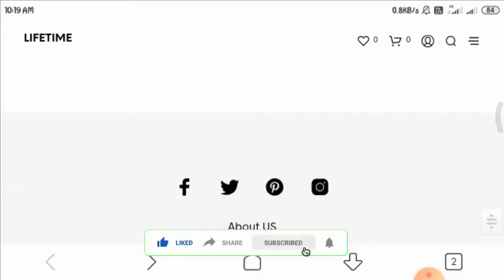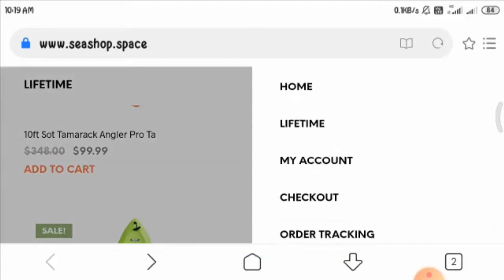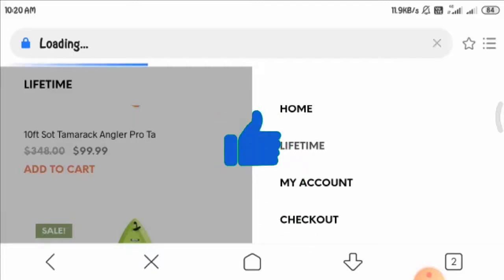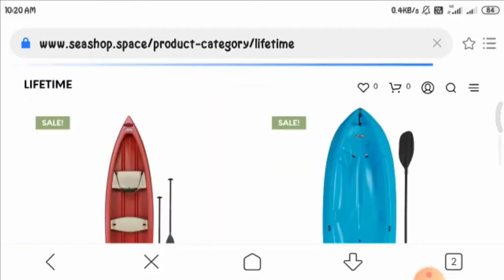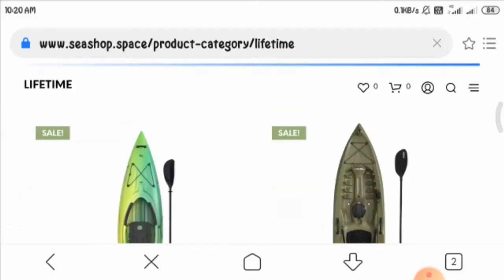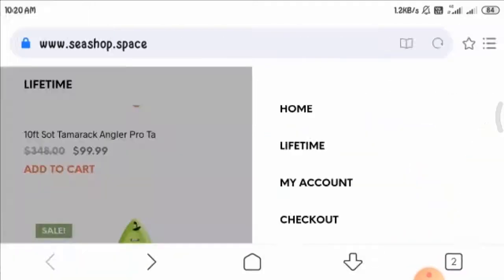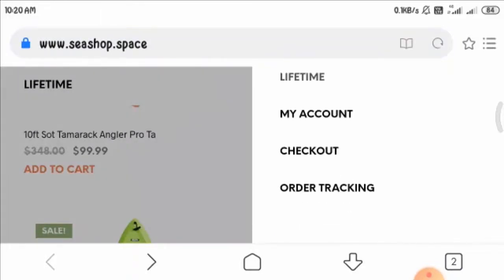Now let's have a look at the menu section. These are some categories the menu section is divided into. Looking at the lifestyle category, the same products are displayed here again, which is not a good sign, as they are showing you the same thing repeatedly. If you want to see more on their menu section, you can click on any of the categories provided.